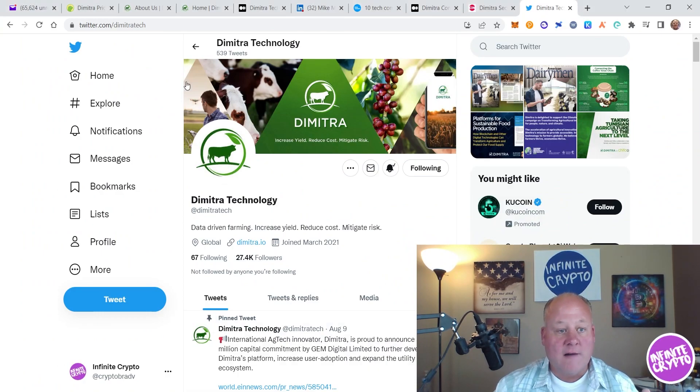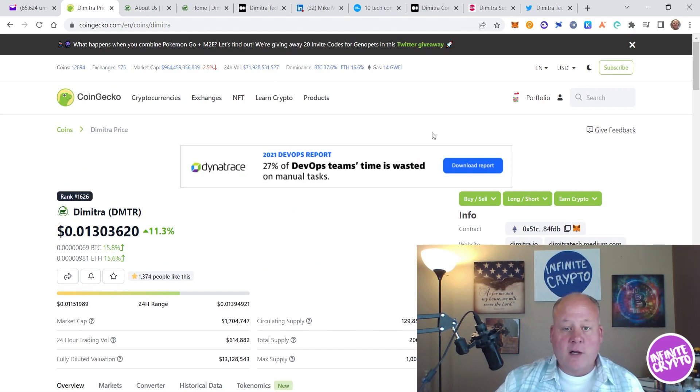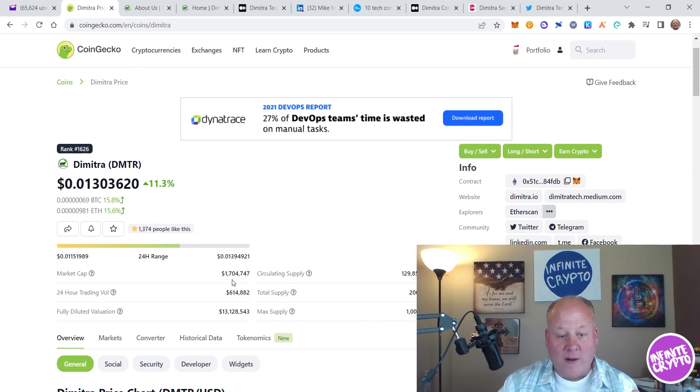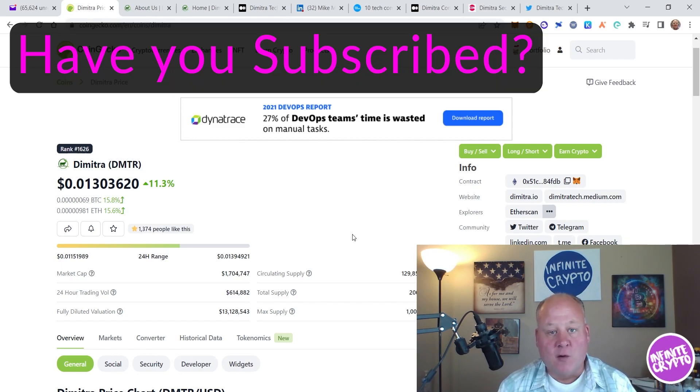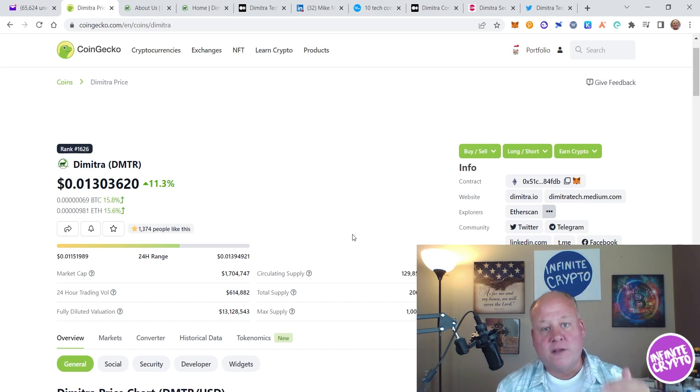Let's start with CoinGecko — that's my go-to. If you pull up DMTR on CoinGecko, you'll find Dimitra. Right now this token is ranked 1626th with a market cap of about $1.7 million, so that is what I consider a micro cap of micro caps. But for a token with less than a two million dollar market cap, they are doing amazing things.